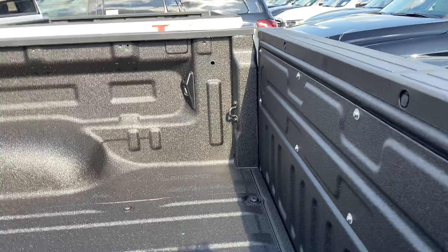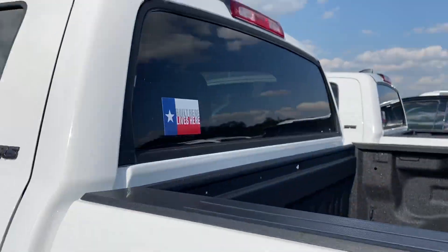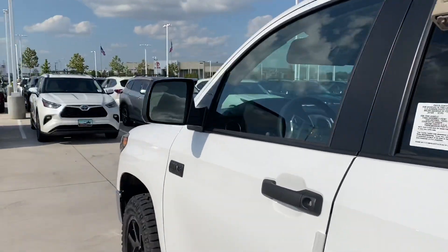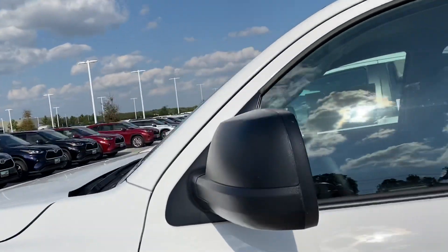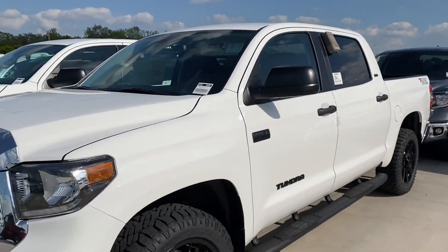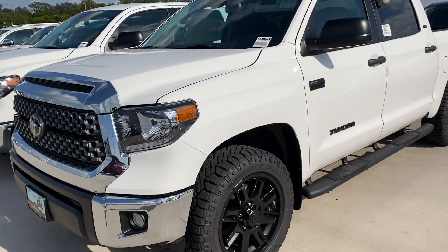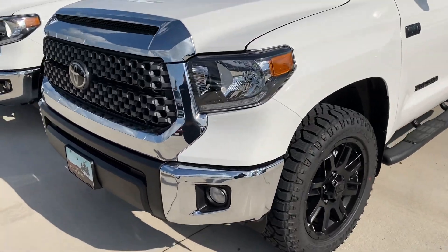Now this TSS truck, as many of you may know, they are built in certain states only — so they're not available everywhere. This one here is built in Texas. This is in Super White, Crew Max, with the front and back chrome bumpers.